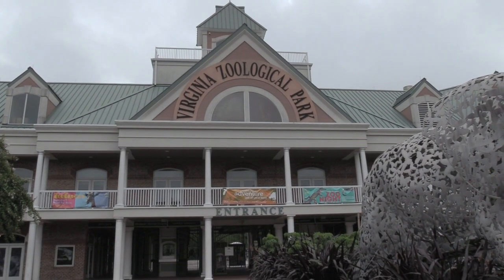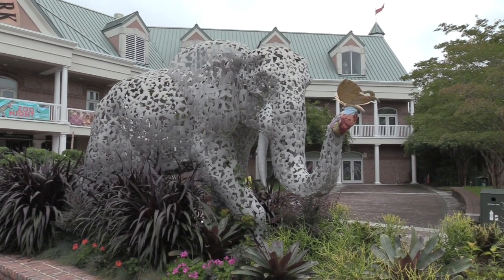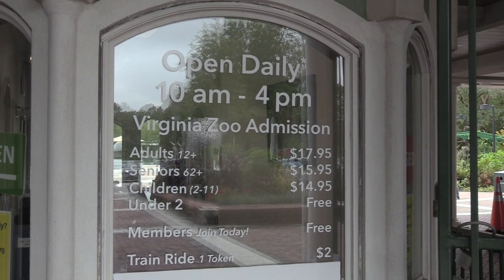Alright, Virginia Zoological Park — this is really nice. The elephant made out of all different animals. Their hours of operation and pricing are posted. Hey everybody, Tom here for Tom's Road Trip and I am in Norfolk, Virginia visiting the Virginia Zoo. You can see it's a little drizzly day today; the rain is supposed to be very sporadic, so there'll be times when it's a little drizzly but I do have my umbrella to keep myself and my camera dry.